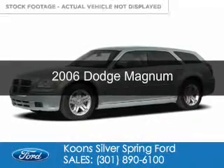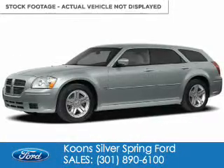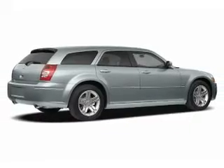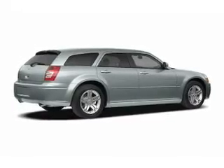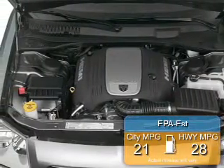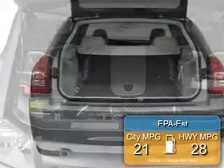This is a used 2006 Dodge Magnum — grab life by the horns. Powered by rear-wheel drive, a six-cylinder engine, and a three-speed automatic transmission. Great fuel efficiency saves you money by requiring fewer trips to the gas station.